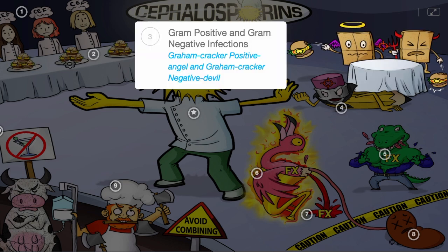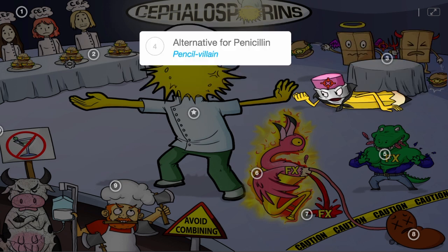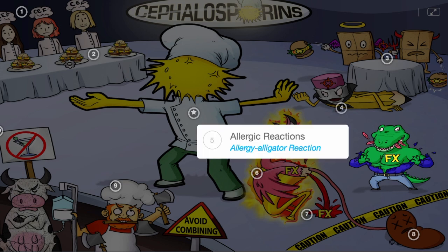They are used to treat gram-positive infections in earlier generations, and later generations progressively have enhanced gram-negative infection coverage — the gram-cracker positive angel and gram-negative devil getting sick after eating the sliders. These meds are also used as an alternative for penicillin, the pencil villain being shoved away by the chef spore head.